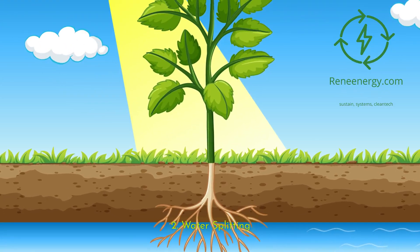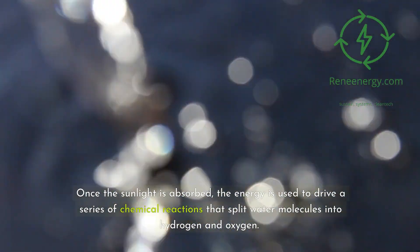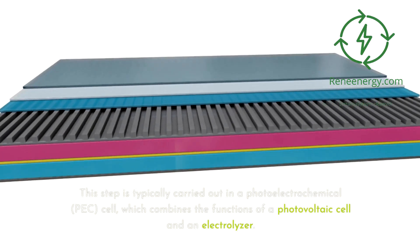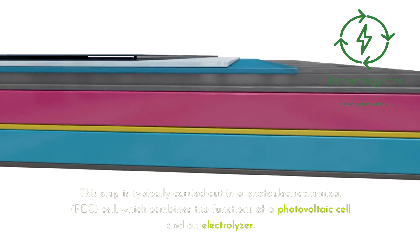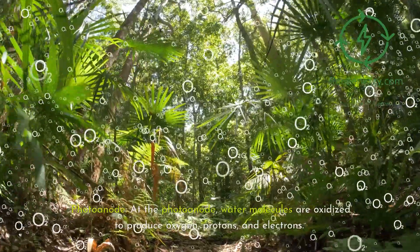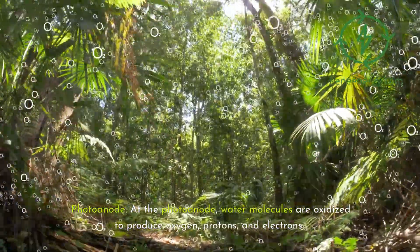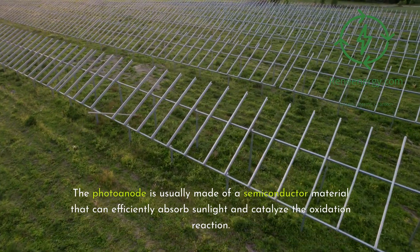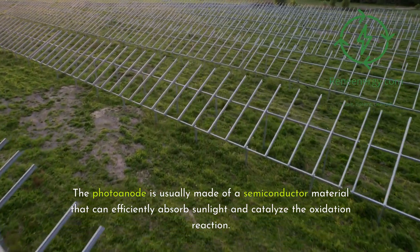Once the sunlight is absorbed, the energy is used to drive a series of chemical reactions that split water molecules into hydrogen and oxygen. This step is typically carried out in a photoelectrochemical (PEC) cell, which combines the functions of a photovoltaic cell and an electrolyzer. At the photoanode, water molecules are oxidized to produce oxygen, protons, and electrons. The photoanode is usually made of a semiconductor material that can efficiently absorb sunlight and catalyze the oxidation reaction.